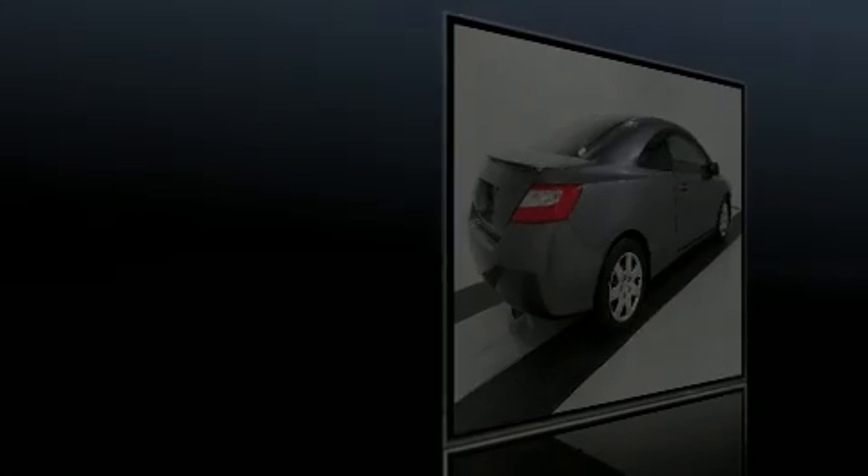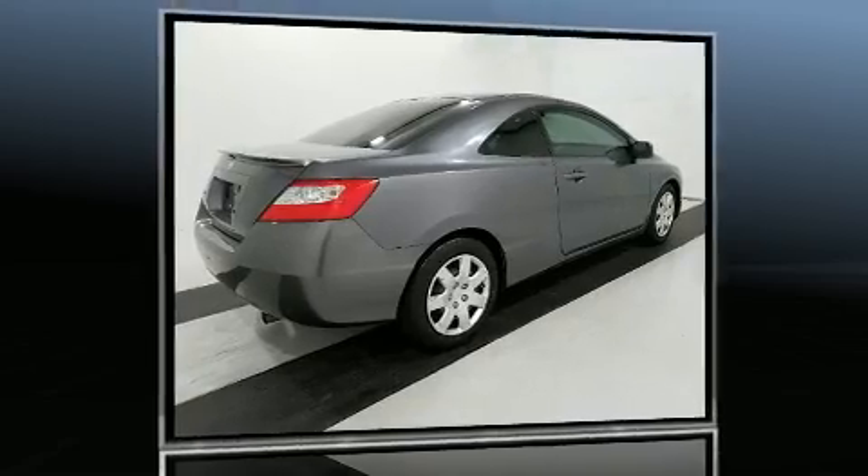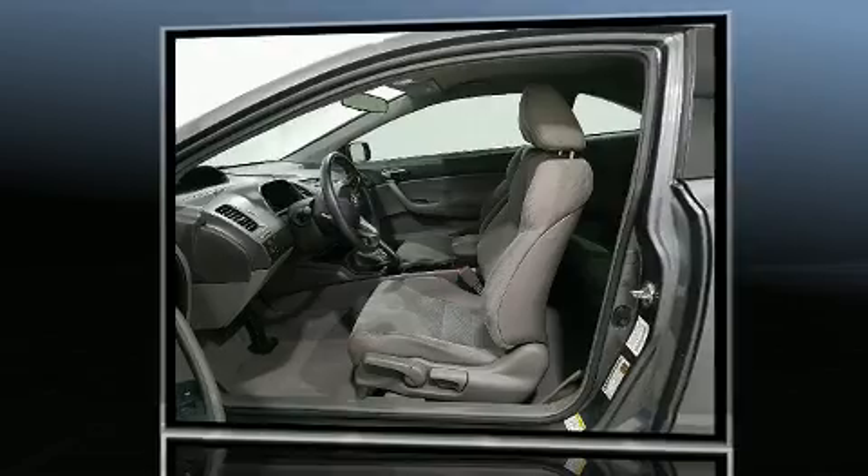Step into the 2011 Honda Civic. With fewer than 45,000 miles on the odometer, this car is a truly winning combination — a quick and nimble vehicle emphasizing safety, style, and fun.